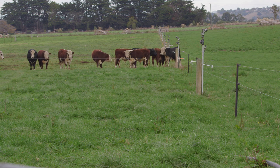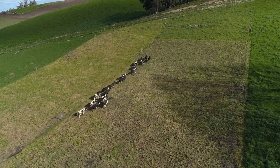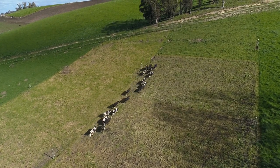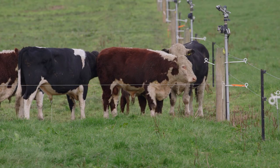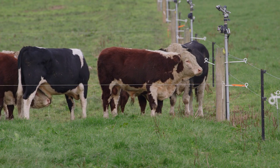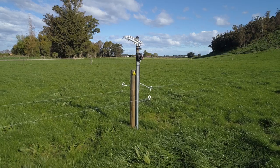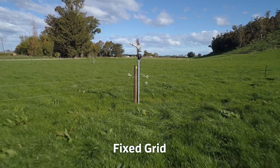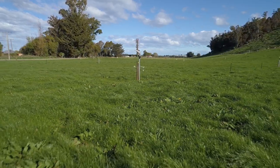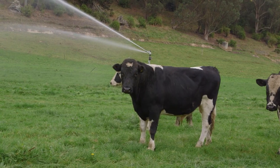He wanted to simplify things, and the best way was to put fixed grid irrigation in. The sprinklers are 42 metres apart, giving the width of the paddock, so cattle are now in a short fat rectangle rather than a long skinny one. He investigated putting a pivot on, but could only do half circles and it was going to be too expensive. The fixed grid appealed because of its ability to put a little on often and grow more grass.